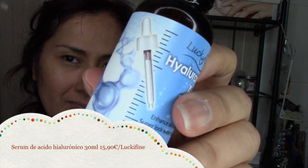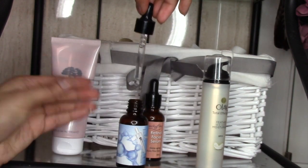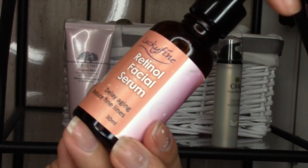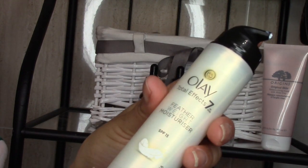Bueno, ahora voy a aplicar estos sérums que estoy probando. Este primero es de ácido hialurónico de la marca Luquefy, que lo puedes encontrar en Amazon. También me lo dieron para probarlo. Es muy acuoso, de hecho aquí se me ha caído un poquito. Pero se penetra rápidamente. Entonces aprovecho a poner enseguida el segundo sérum, que es el de retinol, que también tiene vitamina C. Y ya sabéis que el retinol nos ayuda para las cicatrices, manchitas de acné, arruguitas visibles. Yo uso estos dos pasos normalmente de día. En la noche solo añado otro sérum más.